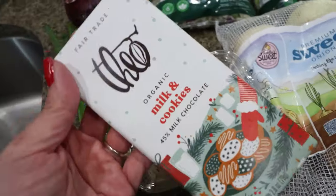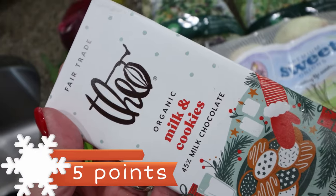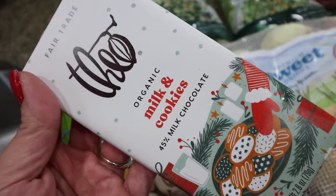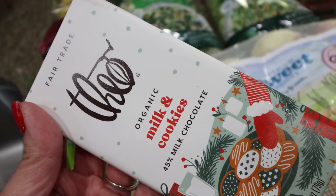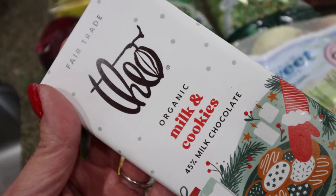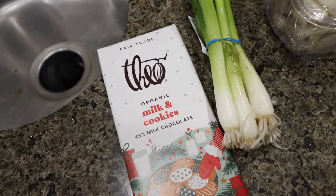I did get a little Theo milk and cookies chocolate bar. I'm putting together a little gift for my bootcamp instructor — just from me personally, separate from our group exchange. She's so busy with kids and training that I wanted to do something special for her this year, so I grabbed her a little milk chocolate bar as part of a self-care gift.